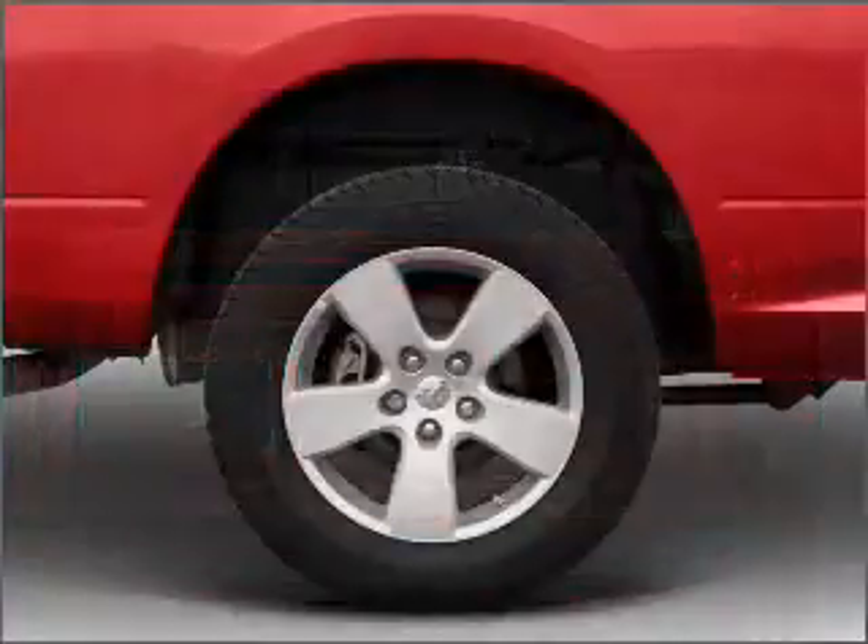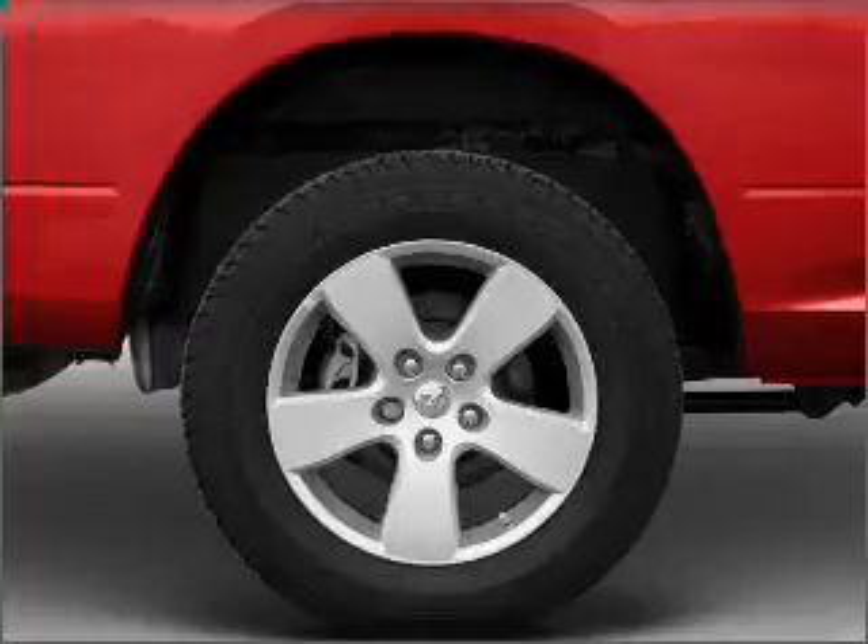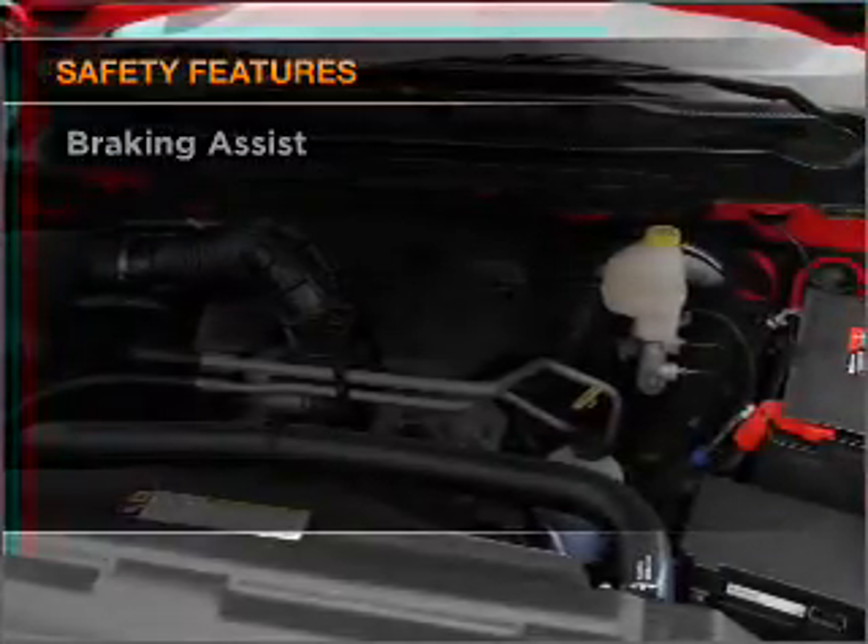Power windows, power steering, an AM-FM stereo with a CD player, an adjustable tilt steering wheel. And for your peace of mind, the following safety equipment is included.